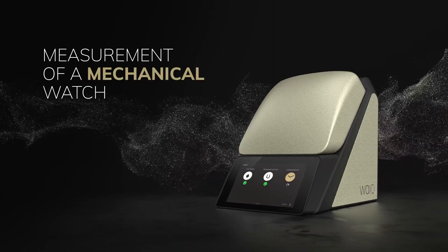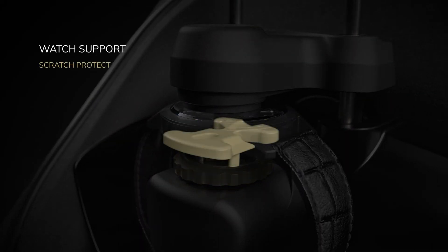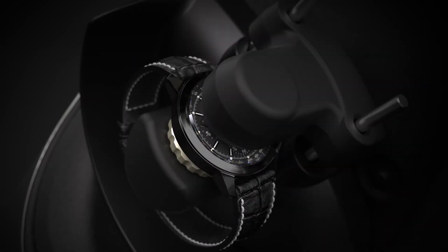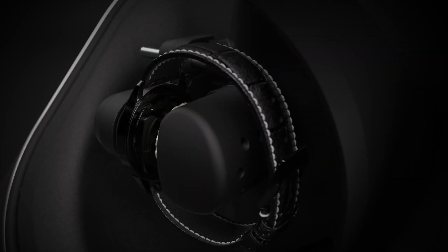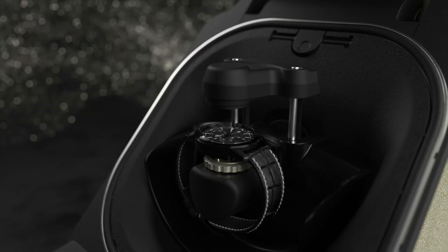Measurement of a mechanical watch. The watch support is designed so that all watch sizes can be placed easily and scratch-free. The signal is acoustically recorded in several relevant positions. After the measurement, the data can be visualized directly on the display.